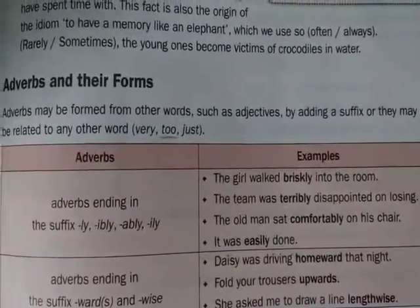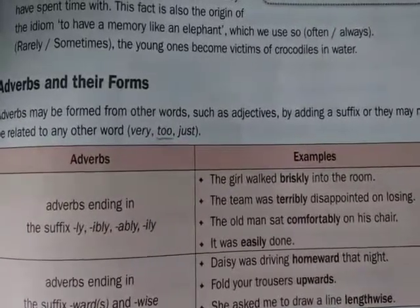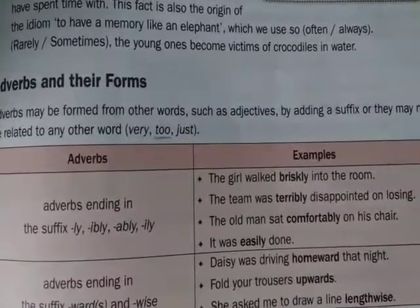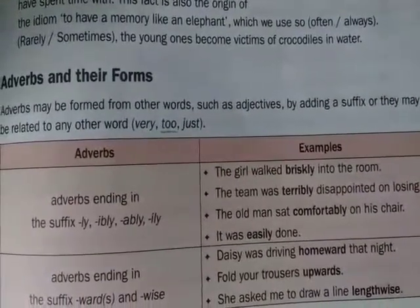Next example: The team was terribly disappointed on losing. Terrible is an adjective. By adding -ly, we form the adverb terribly.